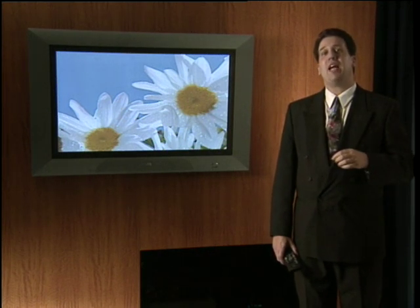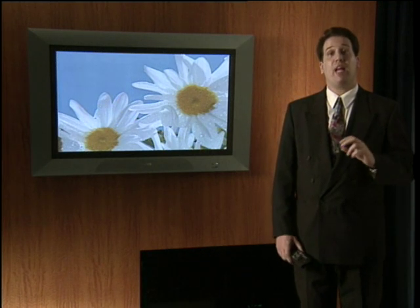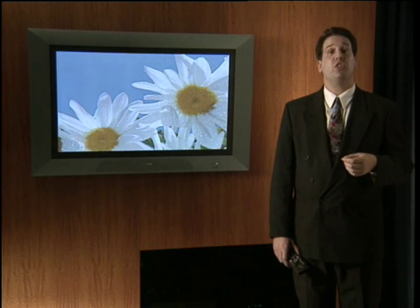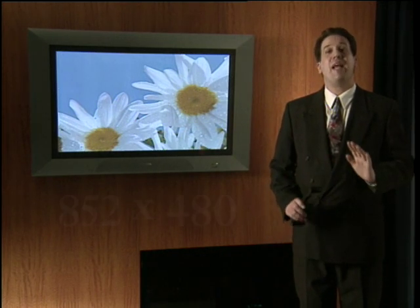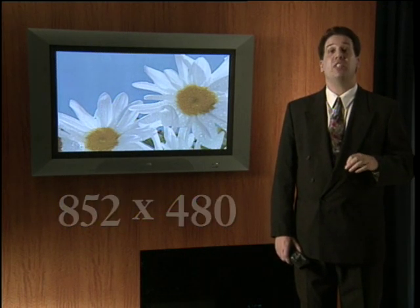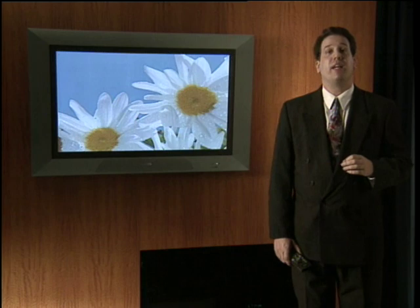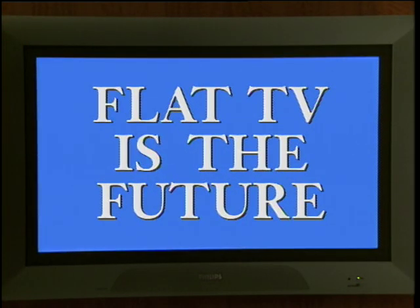The benefits of plasma are numerous. Plasma allows for a lighter and much slimmer flat display. The resolution capabilities of normal televisions are blown away by flat TV. The resolution of flat TV is amazing — 852 by 480. The future high-definition televisions will use plasma technology that flat TV brings to you today. Flat TV is the future.